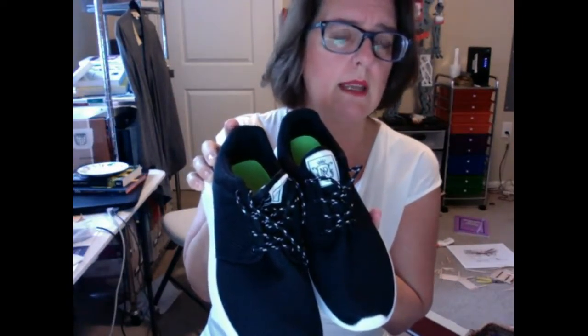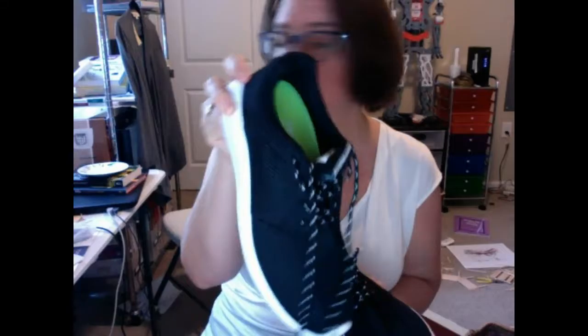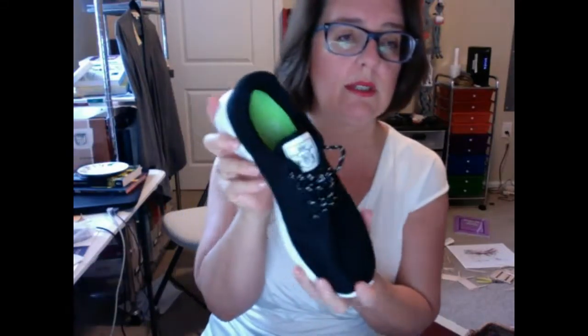I wear a woman's eight and a half, and I think I looked up the equivalent men's size for that is seven, which is the same size that my 11-year-old currently wears. And we found that these shoes are running very true to size.